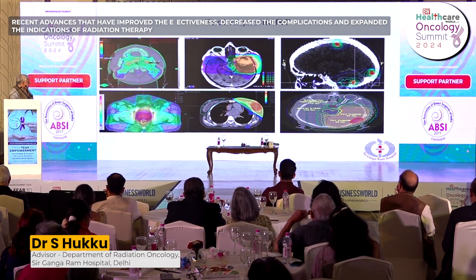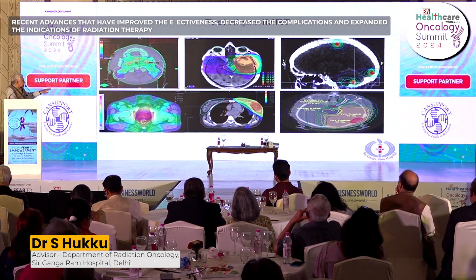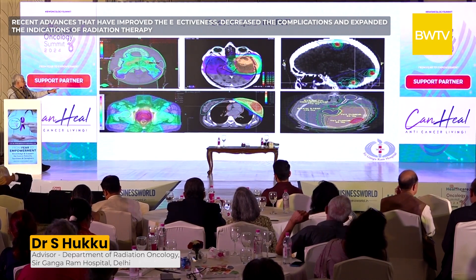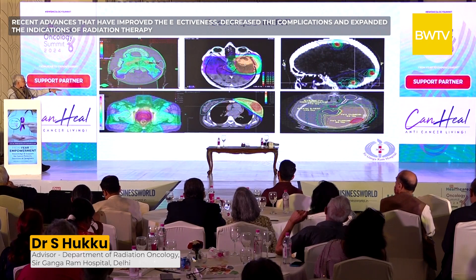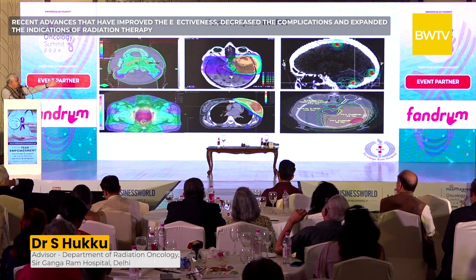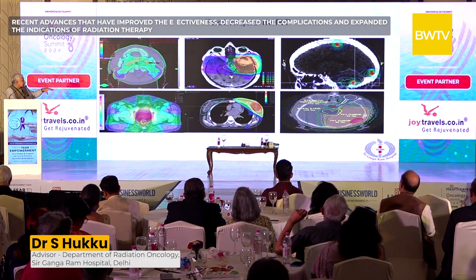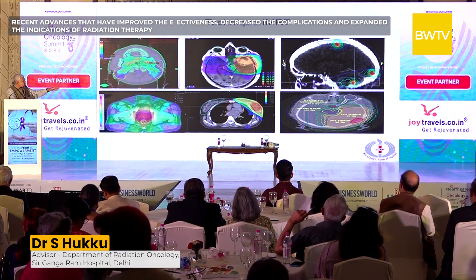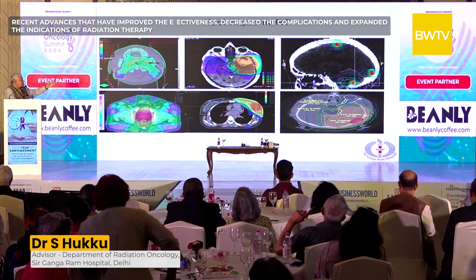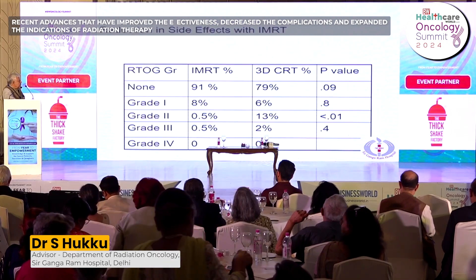In prostate cancer, the prostate in red receives a high dose while the rectum behind and bladder in front receive lower doses. In breast cancer, the heart and lung receive a very low dose while the tumor in red receives the maximum dose. The beauty of modern techniques is that in the same field one area can receive 90 Gray, another 65 Gray, while a nearby area receives less than 20 or even 10 Gray — never possible with earlier techniques.